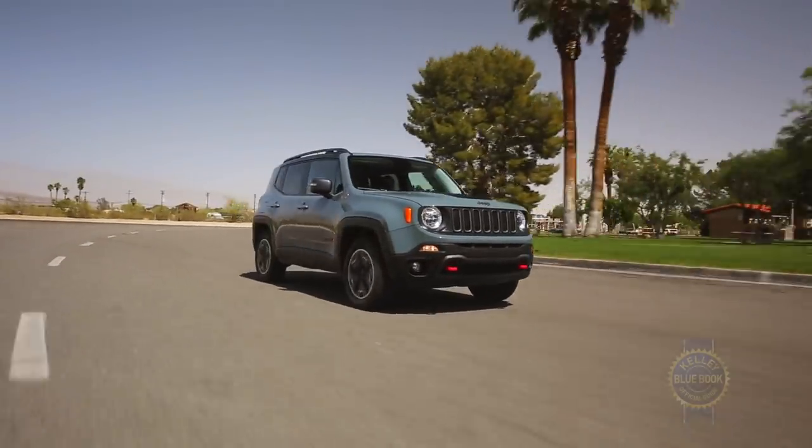On pavement, where the majority of Renegade owners will spend most, if not all, their time, the Renegade is quiet, comfortable, and really easy to drive, thanks in no small part to responsive brakes, precise steering, and excellent urban maneuverability.